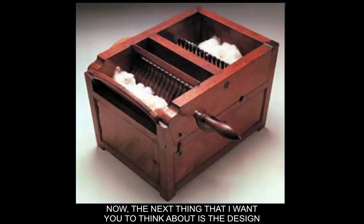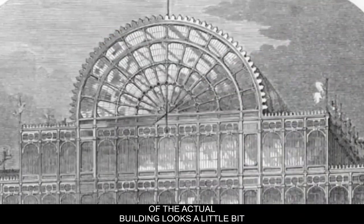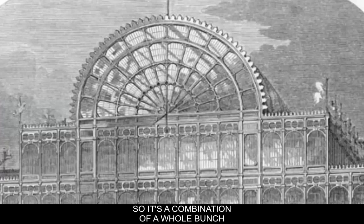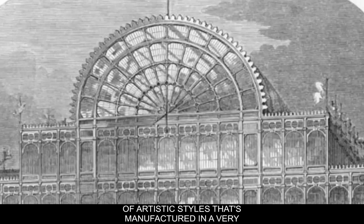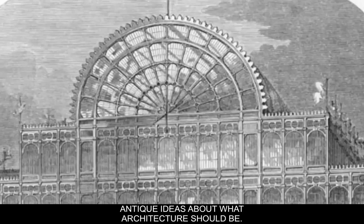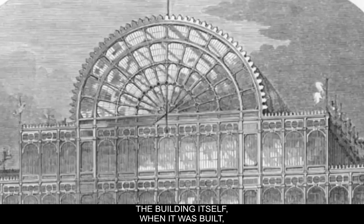The design of the actual building looks a little bit like a Roman triumphal arch and it also combines some almost gothic components as well. So it's a combination of a whole bunch of artistic styles manufactured in a very contemporary or modern kind of method, and they're still hanging on to some old antique ideas about what architecture should be. Interestingly, when it was built most people didn't consider it a work of architecture — they considered it a work of technology.